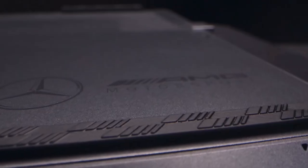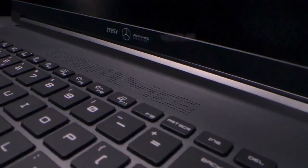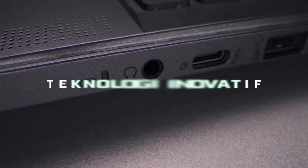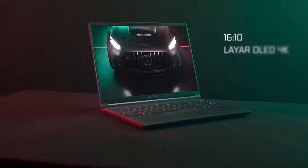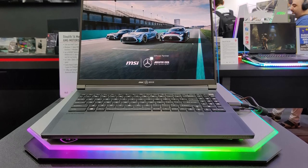In the world of high-performance automotive engineering, where precision meets power and luxury knows no bounds, there emerges a legend: the Stealth 16 Mercedes-AMG Motorsport. This magnificent creation is more than just a car — it's a symphony of innovation and a testament to the relentless pursuit of perfection.